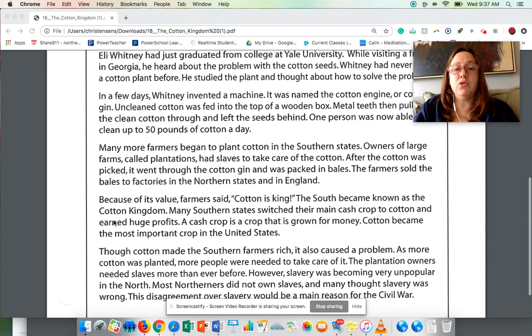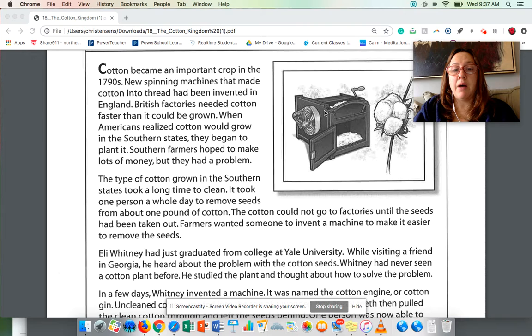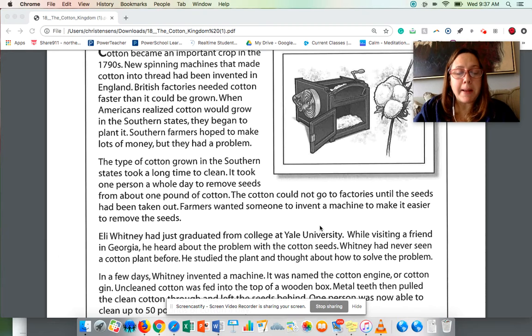Right now, I want you to know about the important part cotton played in southerners making money. I also want you to know about the cotton gin — the box where they put the cotton in the top and it took out the seeds, so they could clean 50 pounds of cotton in a day instead of one pound. And I want you to know that they relied on slaves to take care of the plants — not paid workers, but people they owned. Let me know if you have any questions, guys. See you later.